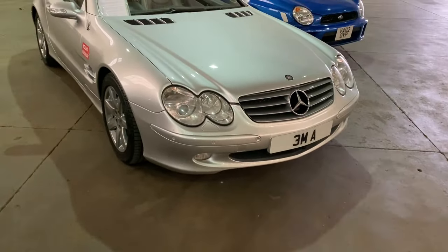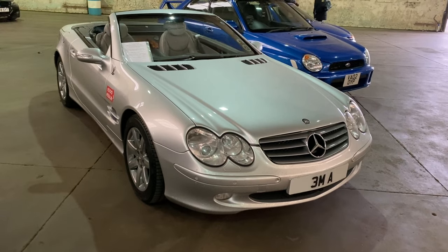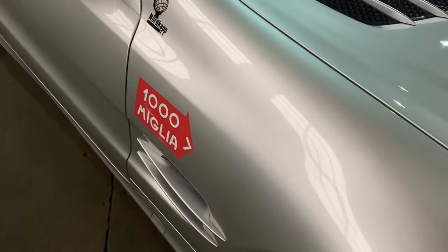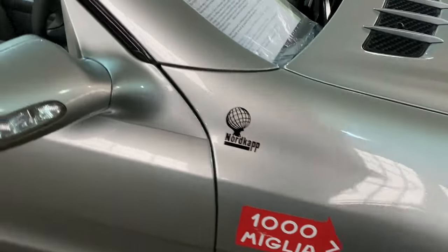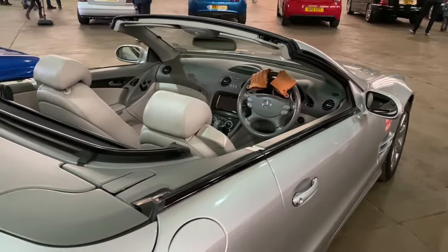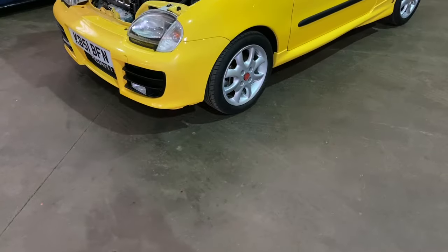This Mercedes-Benz R230 SL was collected new from the factory in Bremen back in 2003 by the owner. It's got the Mille Miglia stickers on the side in reference to Stirling Moss's victory. The owner's had it for 20 years now, it's done 239,000 miles and it's in pretty great condition actually.